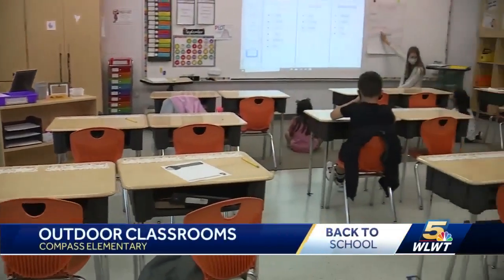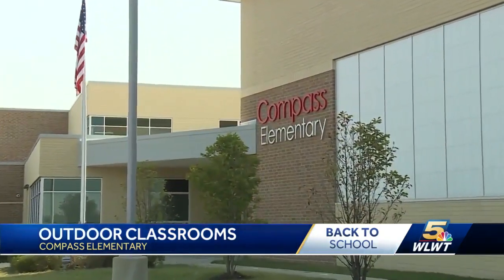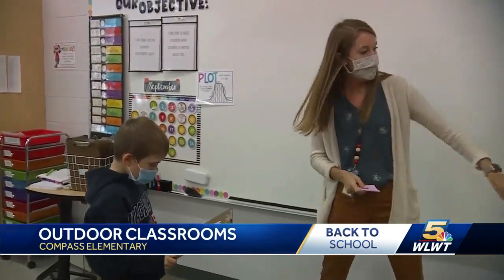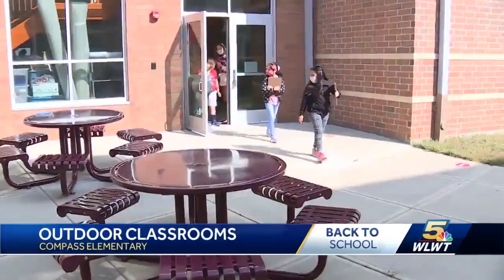Socially distanced classrooms and communicating through masks have become the norm in schools across the country. Here in Fairfield at Compass Elementary, language arts teacher Jerrica Hinson is going a step further to reinvent the classroom by walking her students out of class and into the fresh air.